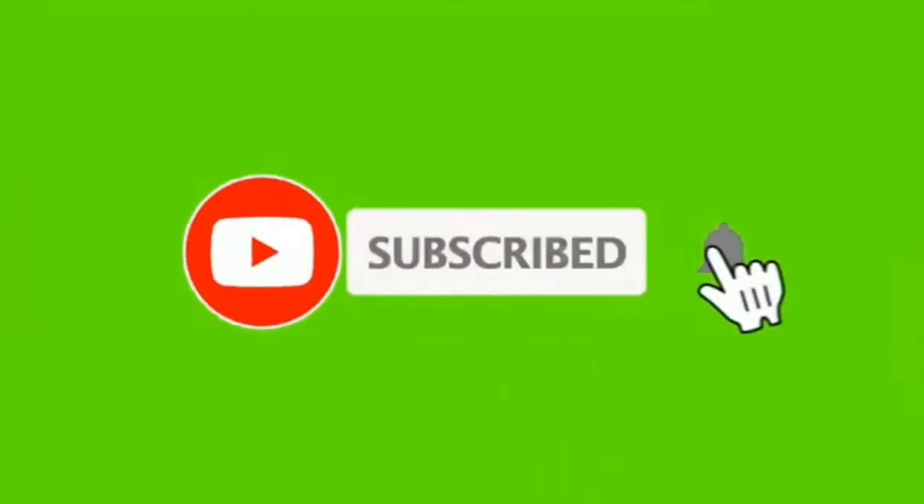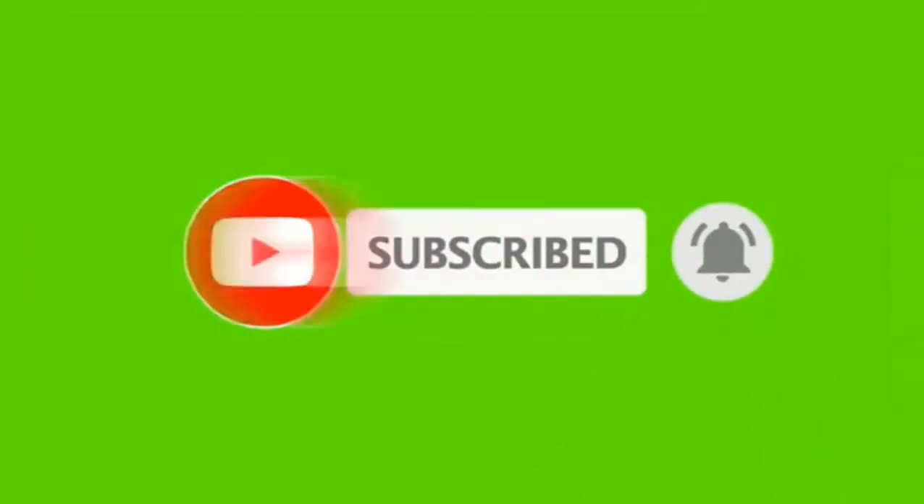If you are not subscribed to our channel, you will be able to subscribe. Now let's go to the video.